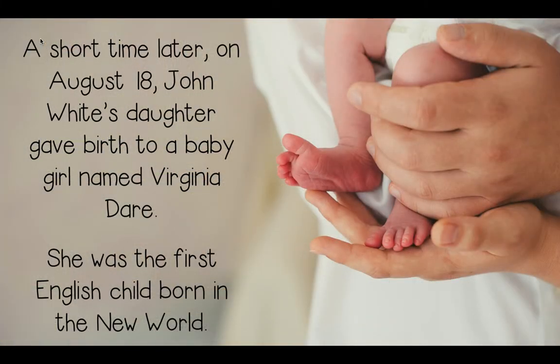A short time later, on August 18th, John White's daughter gave birth to a baby girl named Virginia Dare. A tip to help remember her name: Roanoke Island is in Dare County, North Carolina — Virginia Dare, Dare County. She was the first English child born in the New World, and you definitely need to remember her name, Virginia Dare, and that she was the first child born in the New World. You're actually going to see a test question about that in the future.